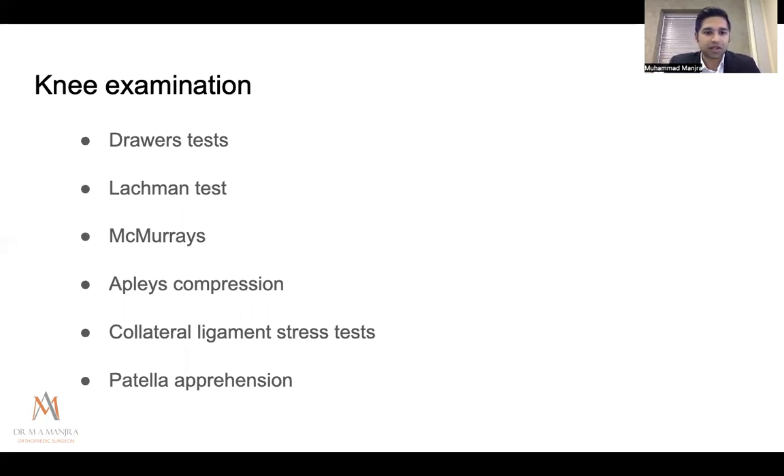There are many clinical tests, but in a patient with acute hemarthrosis it's very difficult to perform most of them. I narrow it down to the Lachman test, the collateral ligament stress test, and the patellar apprehension test. In a tense effusion with a very tender patient, especially after direct trauma, doing all other tests is uncomfortable. In chronic patients you can use the full range of tests, but in acute hemarthrosis these three are what I rely on most.